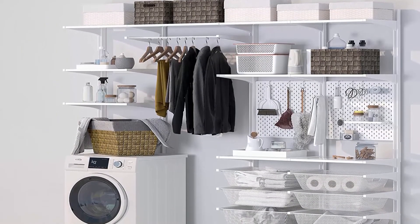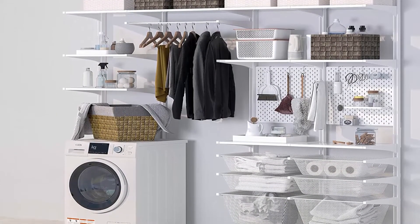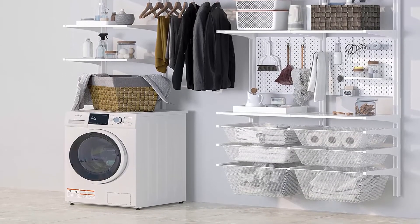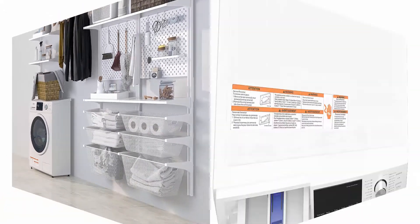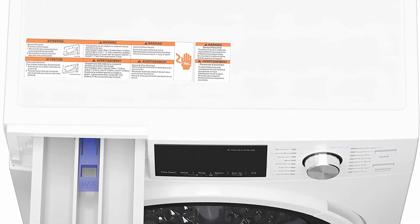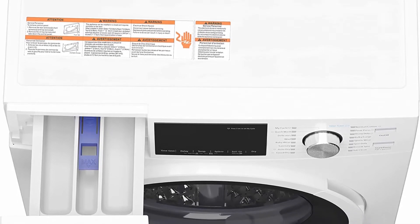Smart, space-saving combo unit: as a 2-in-1 washer-dryer, this versatile unit is ideal for smaller spaces such as apartments, small homes, dorm rooms, or even an RV. It's ventless, which makes it easier to dry clothes without complicated setups.